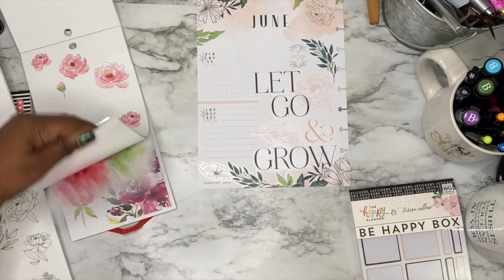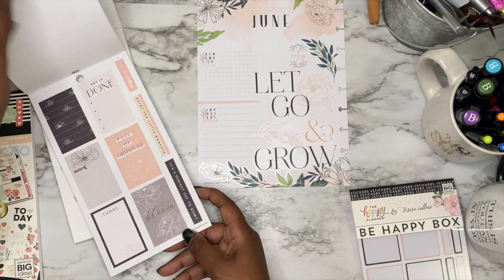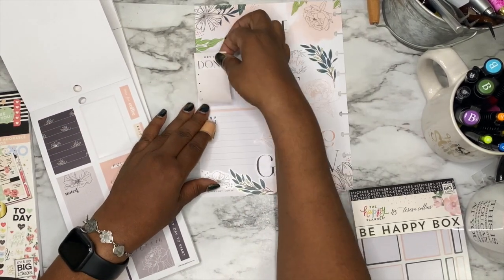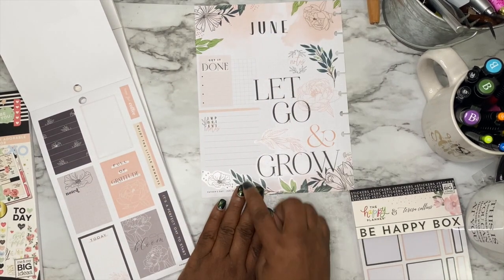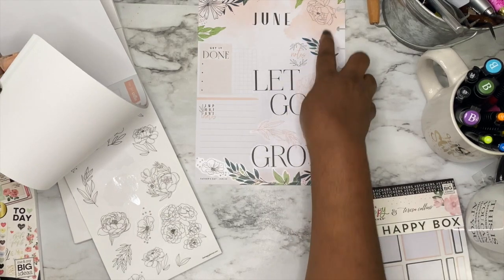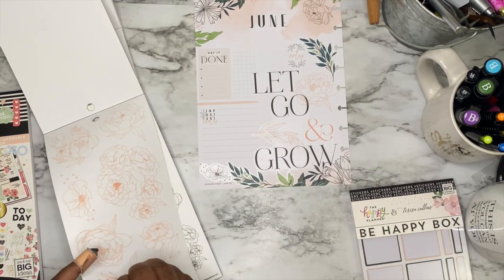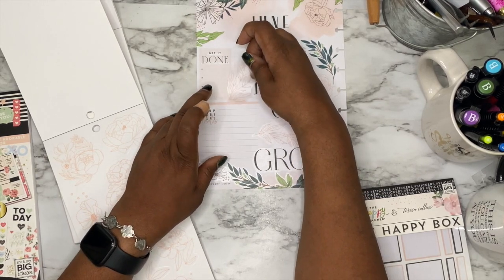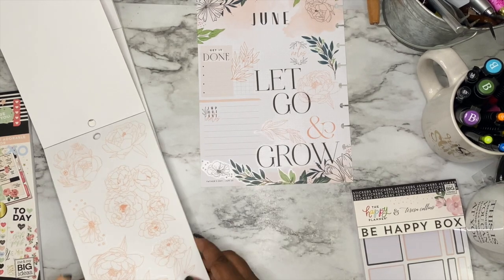I'm thinking about this guy right here and just putting it right here. I keep thinking I want to put — I was looking in this book here for a box. That's too big. I'm going to definitely be using that. That says "today." Now, this one says "get it done." I could put that and cover up the "remember" and put my goals list there. If I do that, I feel like I need to put something right there. I could come with another one of these, or even one of these. I like this because it's bringing in this flower right here — this leaf. Let me put it right next to that L.